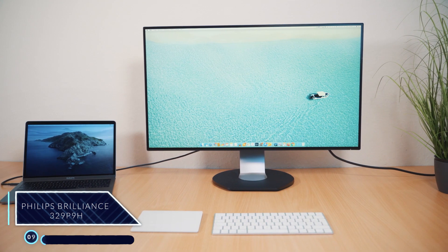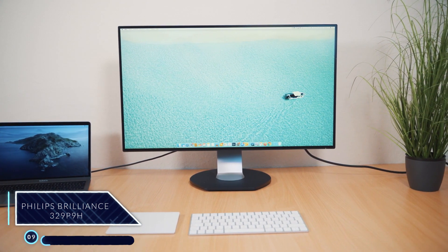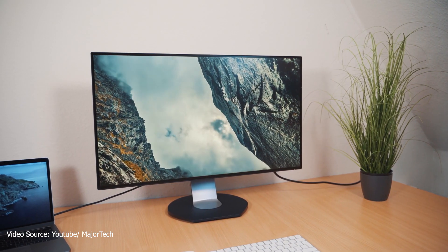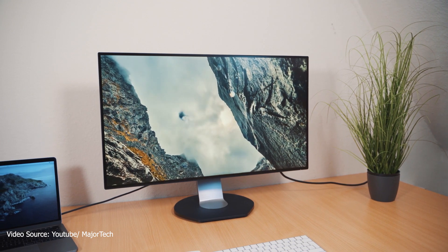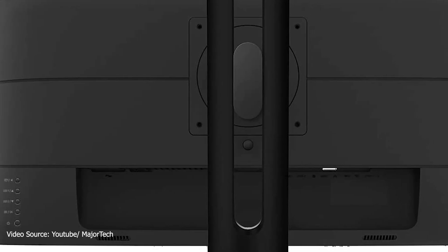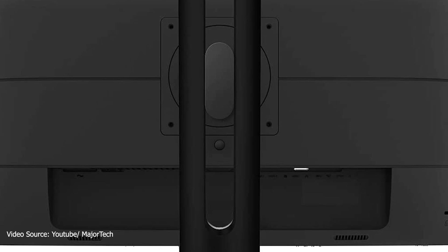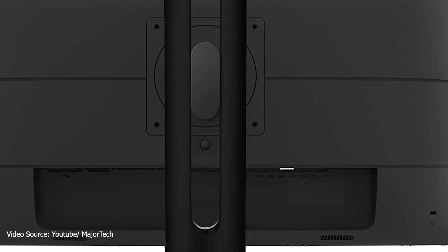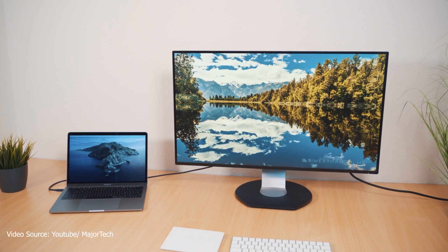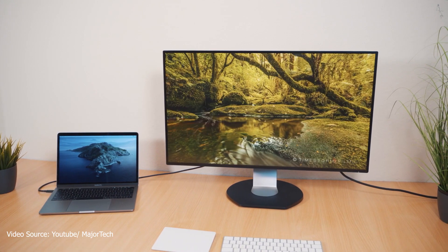Number 9: Philips Brilliance 329P9H. The screen itself is a 31.5-inch 4K UHD 10-bit IPS panel. It offers fantastic brightness and clarity and a strong color gamut at 87% Adobe RGB and 90% NTSC. It has two HDMI ports, a DisplayPort in and out, a USB Type-C, audio in and out, and an Ethernet port. It has a built-in KVM, meaning you can have two computers connected and working side by side on the screen simultaneously with individual controls.